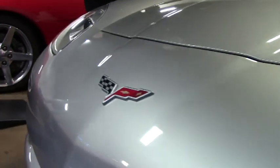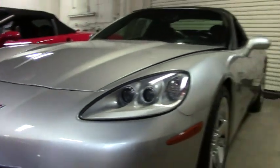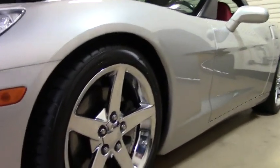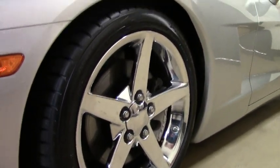We're talking basically silver with red interior. We definitely have the chrome wheels.